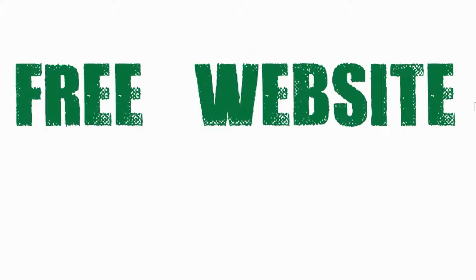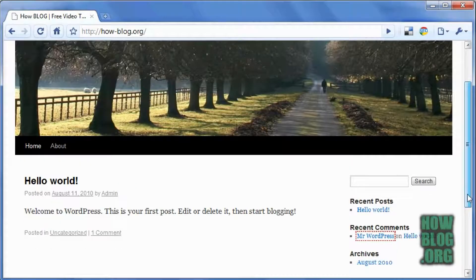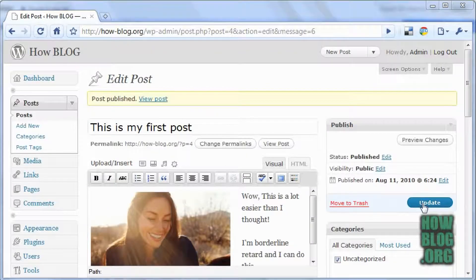Hey now, this is Cole with HowBlog.org. Are you ready for your very own free website at yourownpersonal.com? A website that is super easy to create and super easy to maintain.